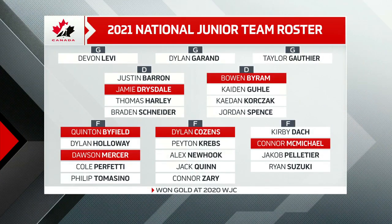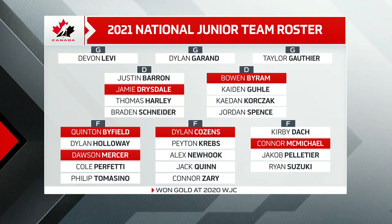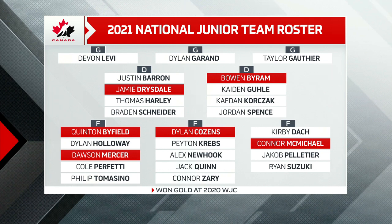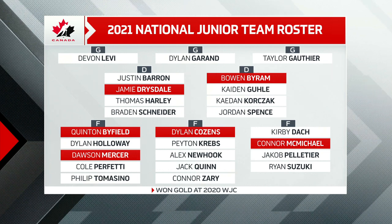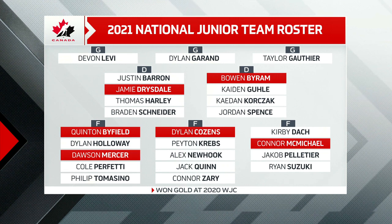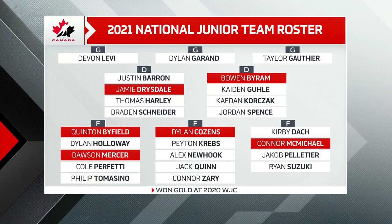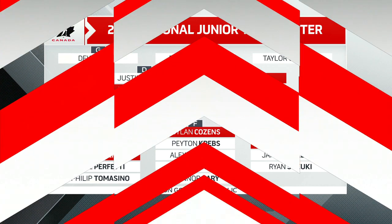All 14 forwards are first round NHL draft picks and there are four returnees. One word to describe this group up front: offensive — and I say that in the most complimentary of ways. They're going to be able to score from anywhere in that forward group. It's not going to be upon one line or another line. You don't even have to worry about secondary scoring — it's going to be scoring from everywhere in that lineup. Andre Tourney has an embarrassment of riches with respect to skill, size, and power.